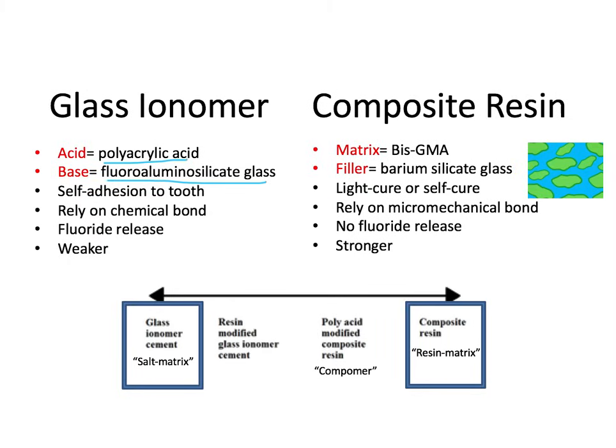Advantages of glass ionomers include self-adhesion to enamel and dentin, which means you don't need etching, priming, or bonding. You rely instead on chemical bonding between the carboxylate groups in the glass ionomer and the hydroxyapatite — this chemical bond is known as calcium chelation. You also get the benefits of fluoride storage and release within the material and less overall shrinkage.